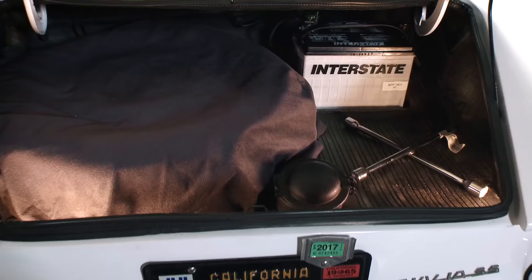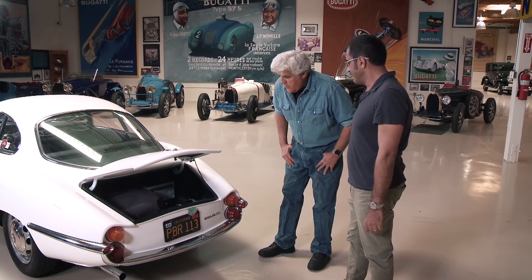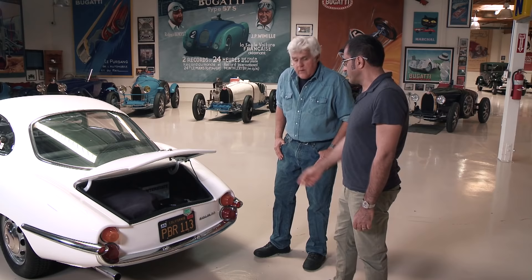Sure. Well, you've got an actual trunk. You carry the battery in the trunk. There's a battery, the spare, and here's the fuel filler. So you need to open the trunk to put fuel in it. Your main storage for luggage is really the shelf in the back.